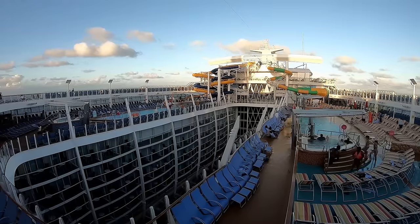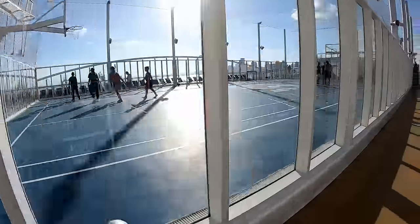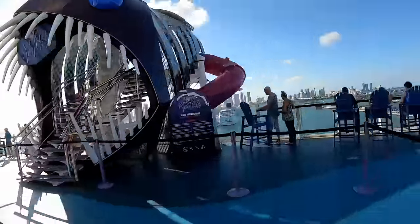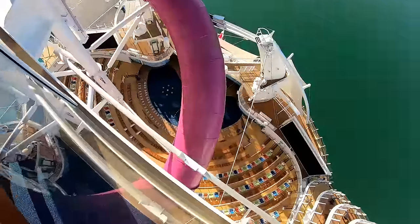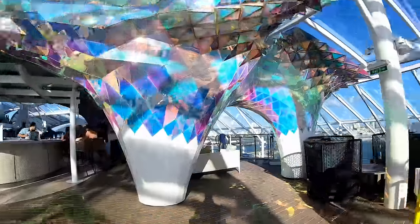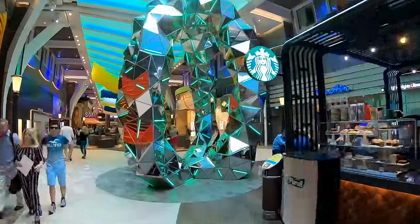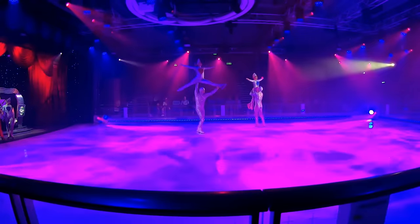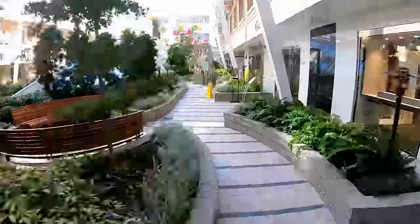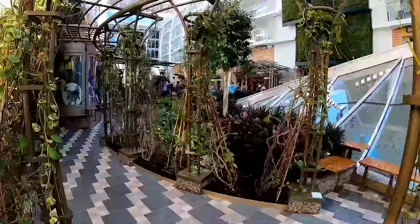Symphony of the Seas is an Oasis-class cruise ship with Royal Caribbean. Its maiden voyage was in April of 2018. Its length is 1,184 feet, its max beam is 215 feet, and its height is 238 feet. It is a 228,000 gross ton cruise ship with a cruising speed of 22 knots. Symphony has a capacity of 5,518 at double occupancy and a crew of 2,200. I hope you enjoy this deck-by-deck tour of Symphony of the Seas.